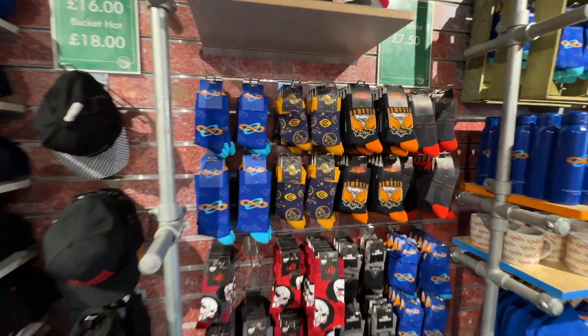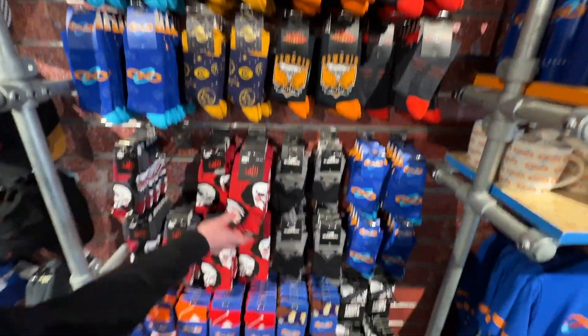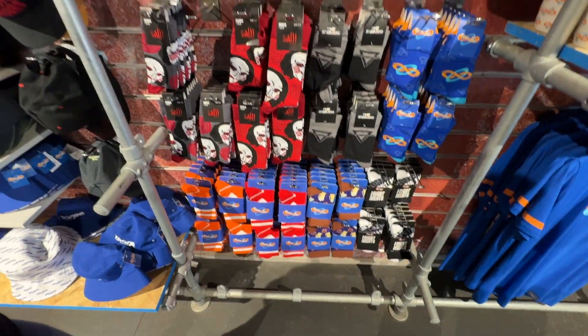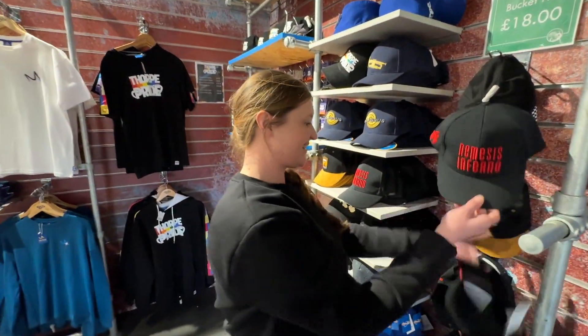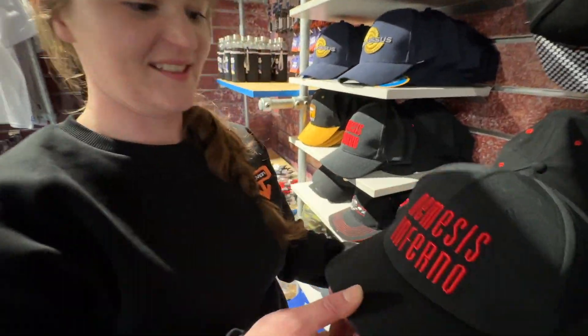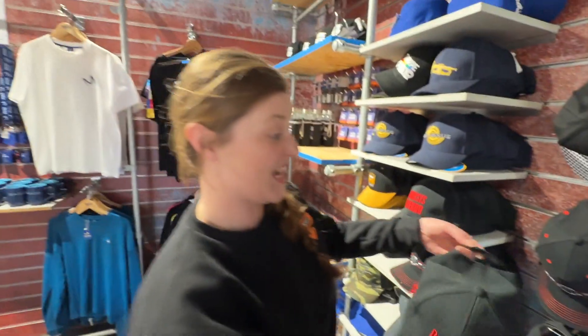Oh the socks — yeah, classic socks really aren't they. It's all small — Nemesis, Colossus — plenty to choose from. What have you found? I thought that said 'reborn' then. No, this is Nemesis Inferno. It's got flames on the inside — yeah, that's quite cool actually.